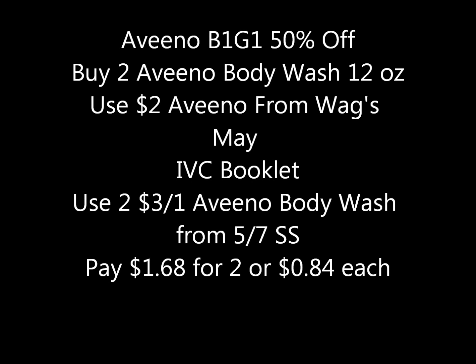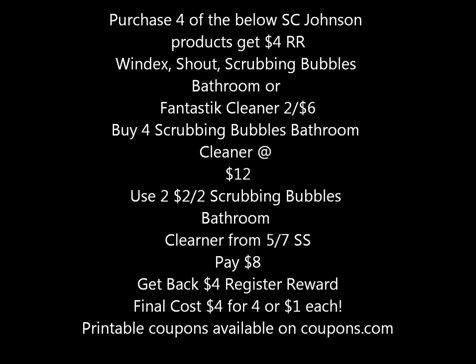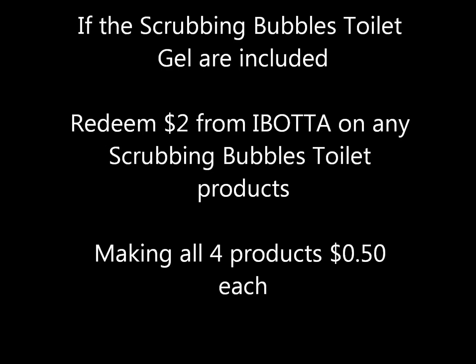The SC Johnson deal has a lot going on. If you purchase four SC Johnson products listed in the ad, you get a four-dollar register reward. Windex, Shout, Scrubbing Bubbles bathroom, and Fantastik cleaner are on sale two for six dollars. If you buy four Scrubbing Bubbles bathroom cleaner at twelve dollars for four, use two of the two-dollar-off-two Scrubbing Bubbles coupons from the 5/7 Smart Source, you'd pay eight dollars, get back a four-dollar register reward, making your final cost just four dollars for four, or about a dollar each.